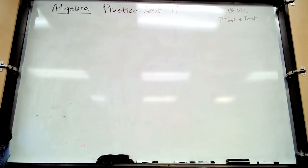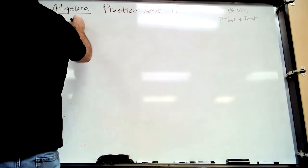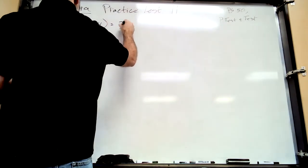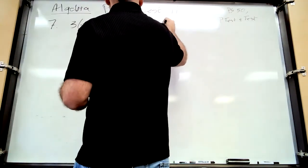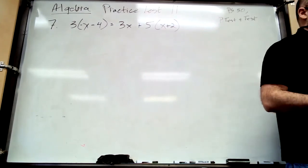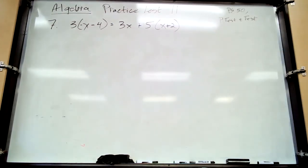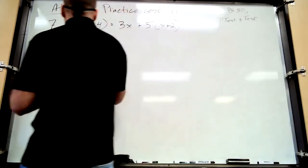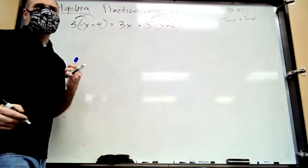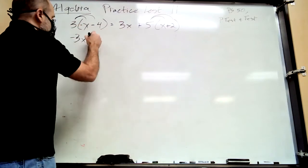Number seven: follow the steps for solving equations. The equation is 3(negative x minus 4) equals 3x plus 5 times (x plus 2). First step — simplify both sides. We have parentheses, which are the enemy of simplifying. How do we get rid of them? Distribute. Three times negative x is negative 3x, and three times negative four is negative 12.